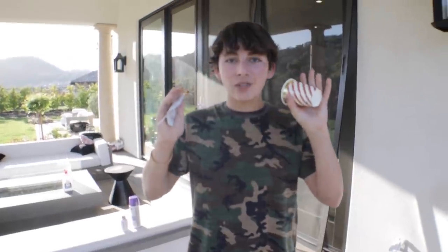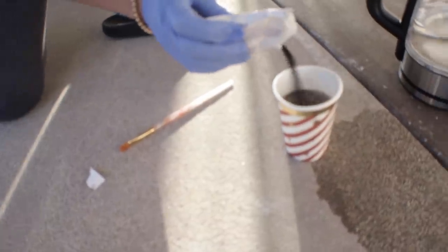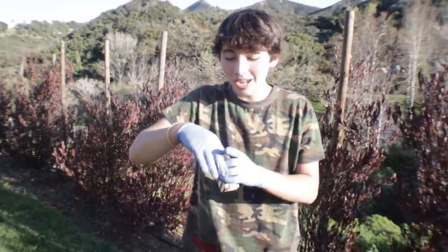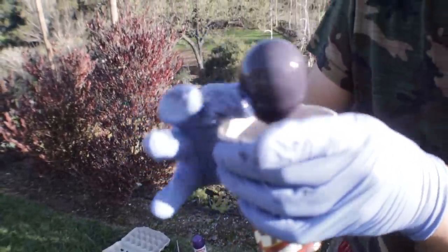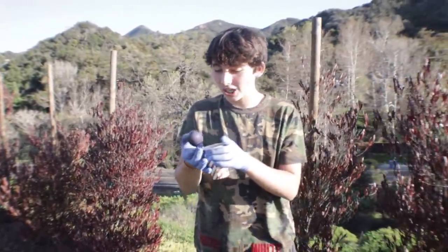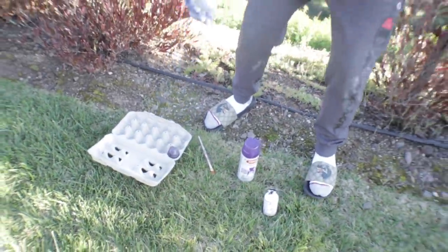It's Donald's turn first. He heats up water and pours in the black dye, letting the egg soak for about five minutes. When he pulls it out, it's not quite black — it's more of a cool purple-blue-black, which he says is actually perfect for space. He puts it back in to dry for ten minutes, planning to add stars and a galaxy effect.